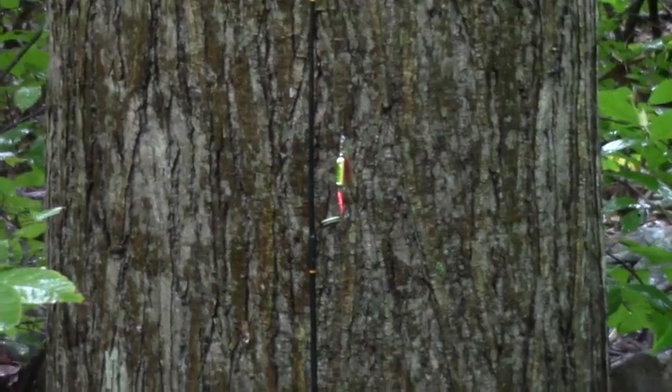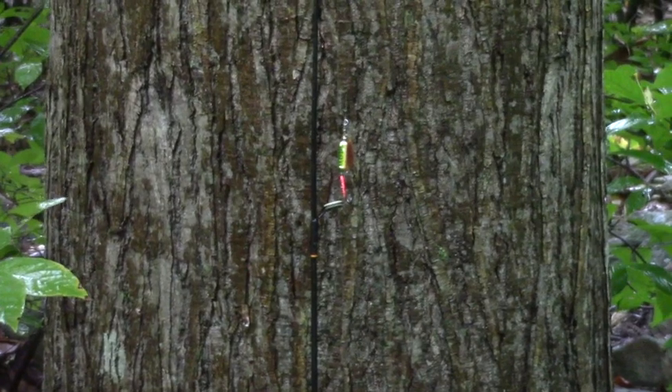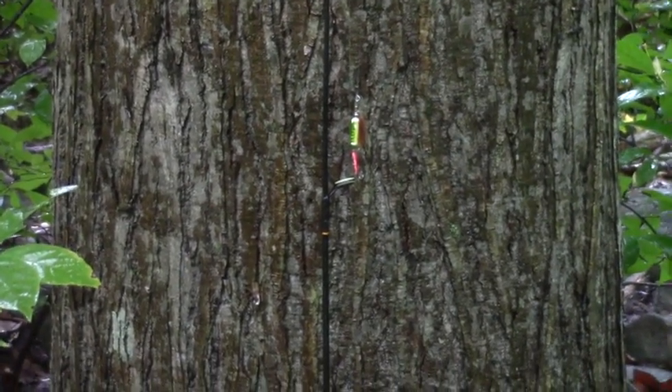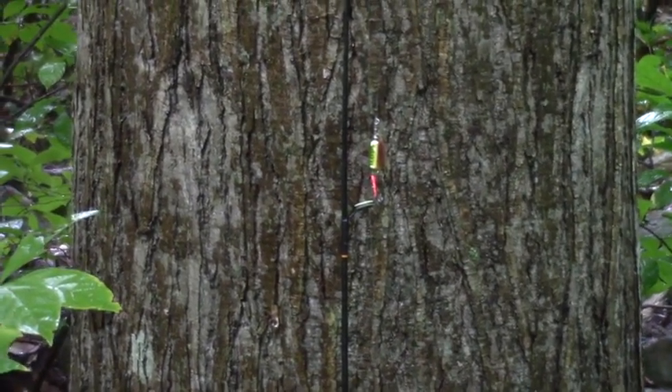If anybody's interested, I also flushed two ruffed grouse, which are almost as rare in New Jersey now as an American chestnut, so that was a good sign too. It was a real good day. Stay tuned for more updates.